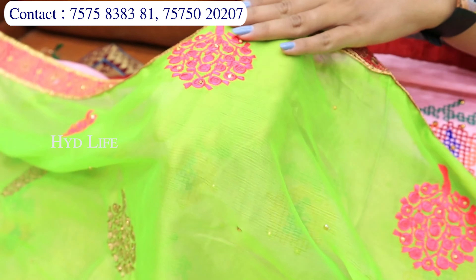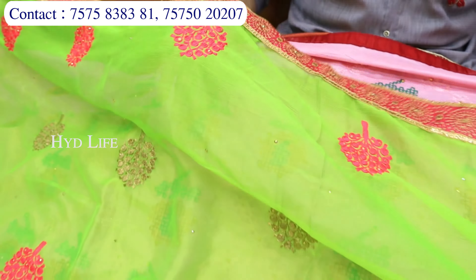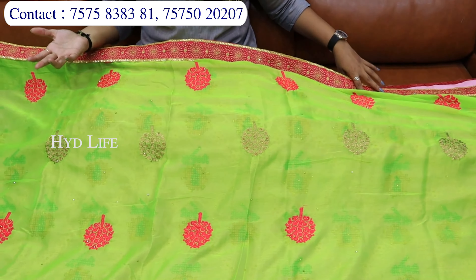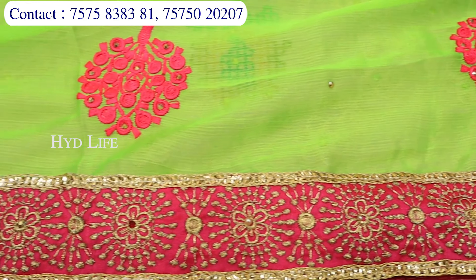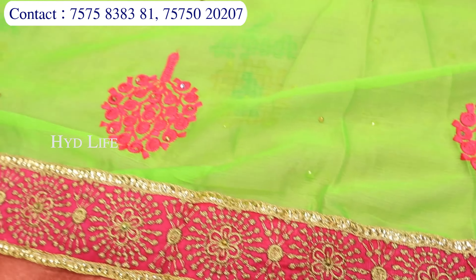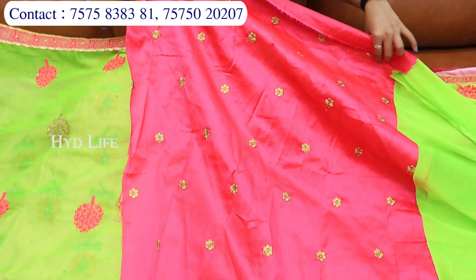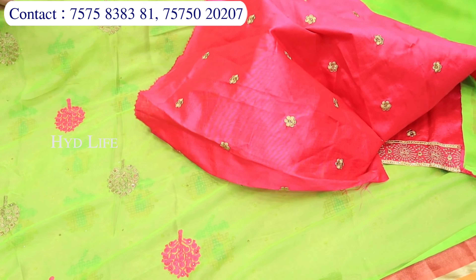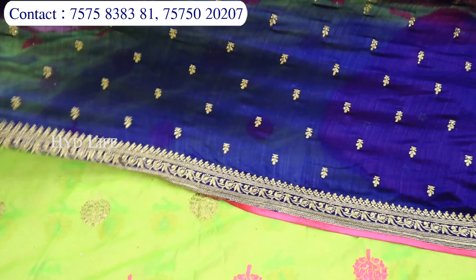Aap dekh sakti ho — machine se jo hai, woh dhagge ka pura kaam kiya hota hai. Aur aapko jo hai, dhagge ke kaam ke saath aapko simple si border ka look dekhke — jo color combination bhi aap dekh rahe ho, dark colors aapki yahan pe zyada chalte hain. Toh dark color mein hamare paas bahut saari varieties rahenge. Mein jaisi baat karti hoon ki blouse piece jo hai, woh bhi aapko saath mein milne wala hai. Jaisi sari depends — agar work wali sari hai, toh work wala blouse aapko milega, uske design ke according rehta hai.